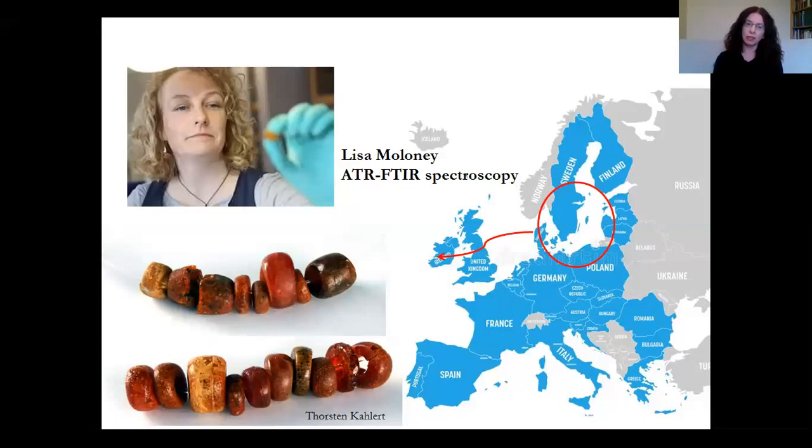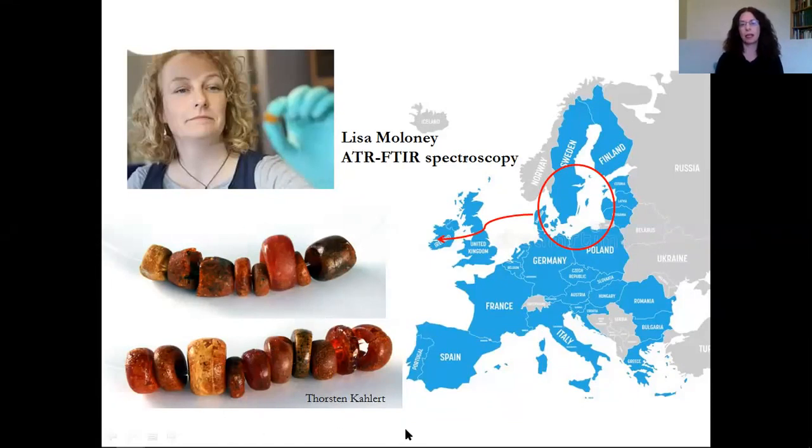One of the most significant discoveries is two collections of amber beads from Glencurran Cave. Nowadays amber is relatively cheap, but in the Bronze Age it was a very prestigious material — basically equivalent to gold. There were no native sources of amber in Ireland or much in Britain; it's usually understood to come from the Baltic region. One of our former students, Lisa Maloney, carried out an ATR analysis of the amber beads and confirmed they came from the Baltic about 3,000 years ago. This is really important because the amber beads tell us that objects of great wealth and value were being placed in the cave.